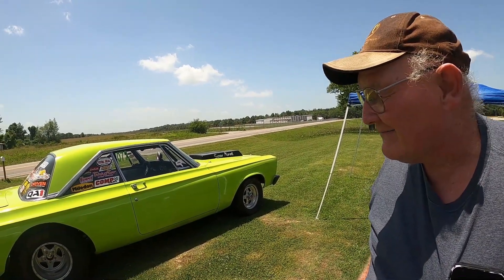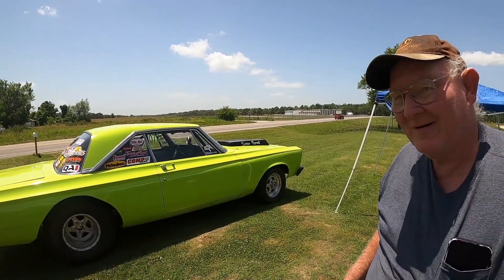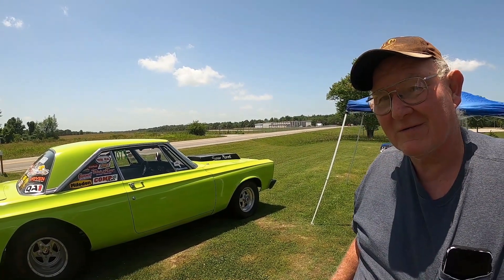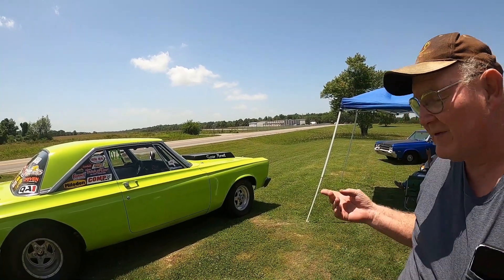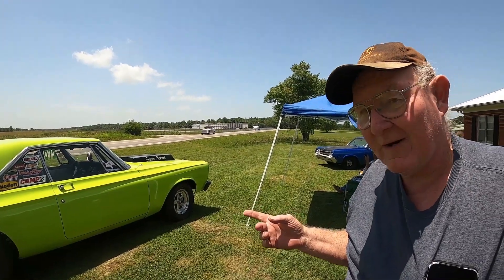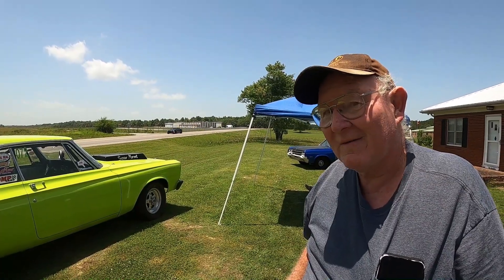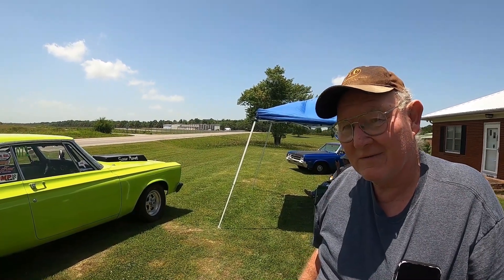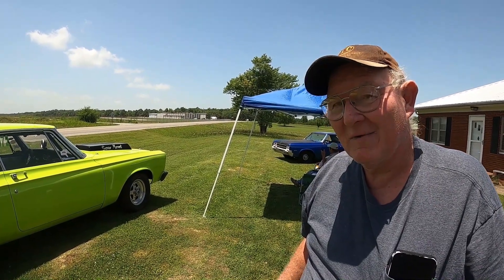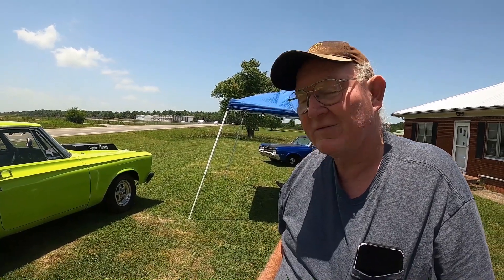So we went ahead and built it. It's got a narrowed 9-inch Ford with a Mosier center section and 35-spline axles — you can tell it's not stock tires in the back. It's got a performance torque converter, a reverse valve body with a trans-brake, and a 4,500 RPM stall converter. It's a 505-ish stroker motor. The car is right now running about 660s at about 104 miles an hour. We just passed a racetrack — that's a dirt track.